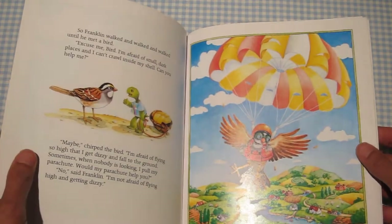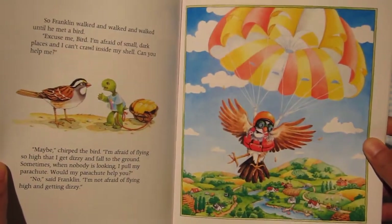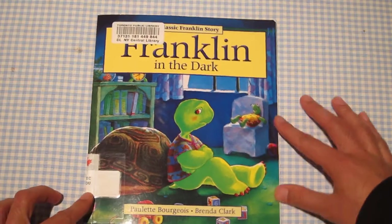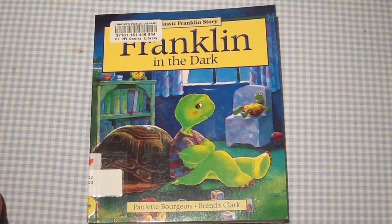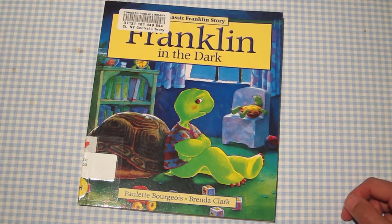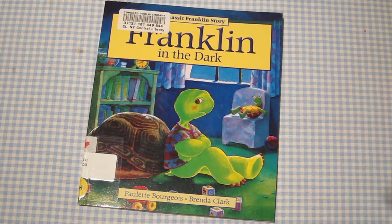It's a nice simple message for your kids — that if you're afraid of something, just find something that makes you feel secure, like a little nightlight, and you can get on with life. I enjoyed my first Franklin book and I'll be sure to check out others with my kids. Both my five-year-old and my two-year-old enjoyed it, and I'm sure your kids will as well.